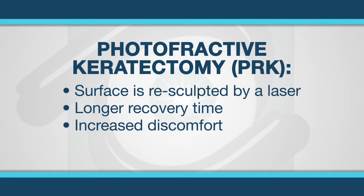Finally, there is another variety of laser vision correction called photorefractive keratectomy, or PRK. PRK does not employ a flap; instead, the surface is re-sculpted by a laser, so the surface has to re-heal. This isn't as popular as LASIK due to the longer recovery time and increased discomfort.